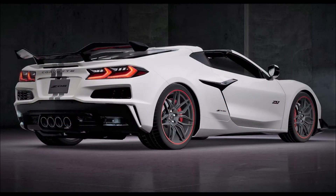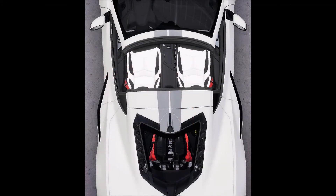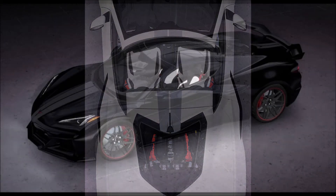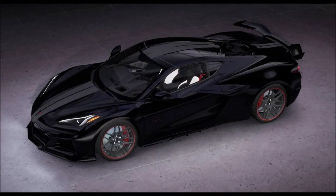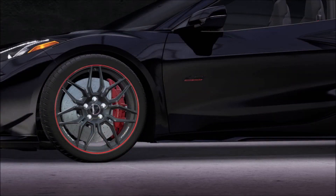The automaker is set to begin production of the high-performance Z06 on May 9th, 2022, and dealers should be able to begin entering orders for the 2023 models as early as March 24th — that's what Muscle Cars and Trucks reports. This suggests that Chevrolet could be ready to unveil the 70th Anniversary Edition model quite soon.